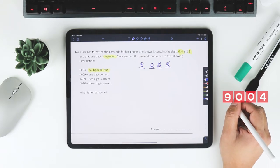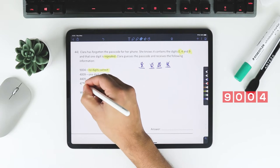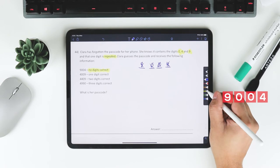The remaining clues are: 4009 has one digit correct; 4409 has two digits correct; and 4990 has three digits correct. These are the four clues we'll use to work out the actual passcode.